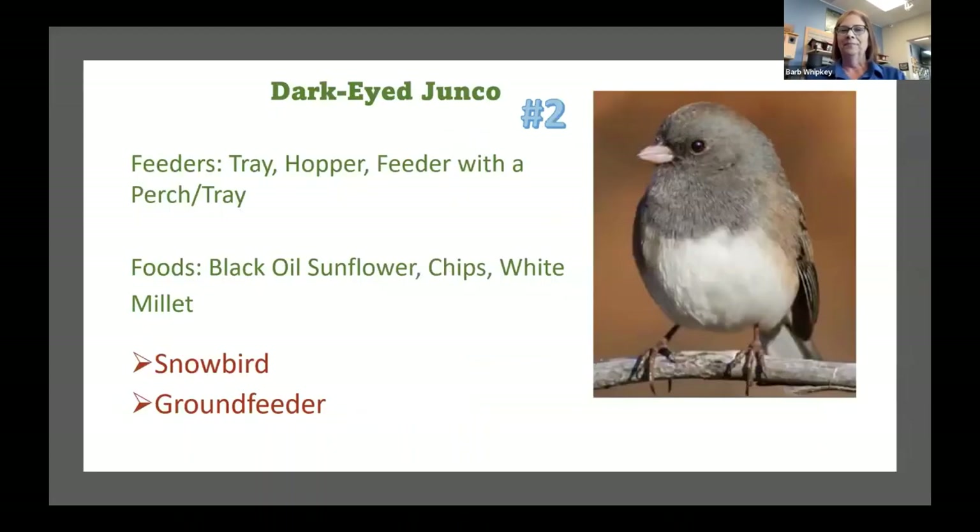Number two is the dark-eyed junco — this is one I mentioned you won't find right now. A lot of people know juncos as snowbirds — a little gray bird with a white underbelly. Again, not a lot of neck, so they tend to be on the ground a lot. But if you have tray feeders or hopper feeders — good flat surfaces — they will come up to your feeders. They like black oil sunflowers, sunflower chips, and they're also big millet lovers.